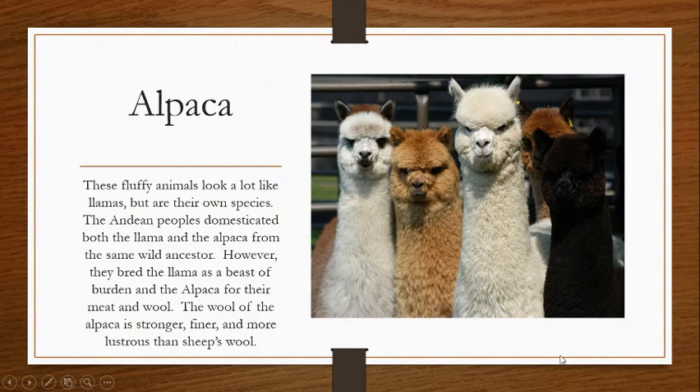Alpacas. These cute little fluffy animals look a lot like llamas, and indeed they're very closely related to the llama. They were bred by the Andean people from the same wild ancestor. However, in breeding the animals out, the Andean peoples bred the llama as a beast of burden and saved the alpaca for meat and wool. So the wool of the alpaca is much fluffier and finer and much more conducive to be made into yarns and fibers than the llama. Alpaca fur is pretty famous — we love our alpaca yarns. They're very nice and warm, and they are stronger, finer, and more lustrous than sheep's wool.